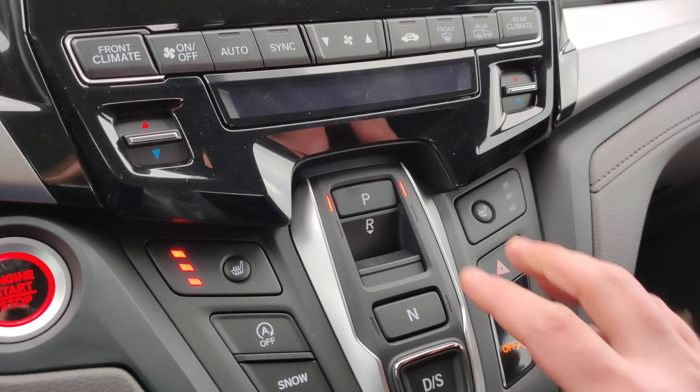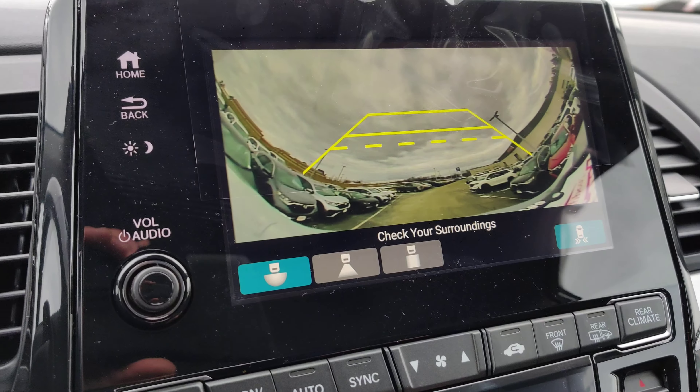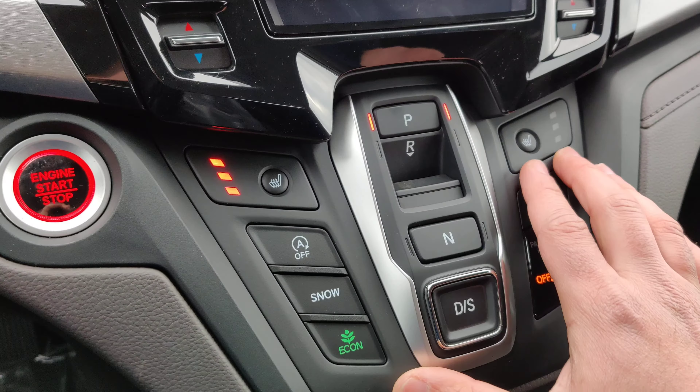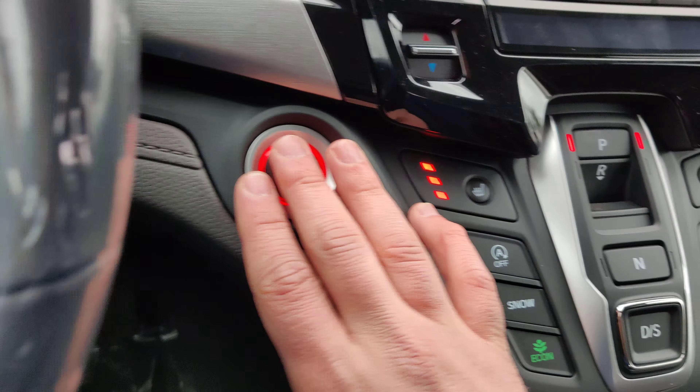Right over here is the electronic shifter. You can put it in reverse and it does have a backup camera with three different settings. Heated seatbelt for the driver and the passenger. There is a slow setting also here for better traction. It is push to start.